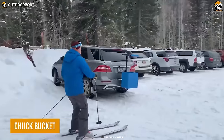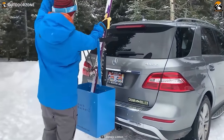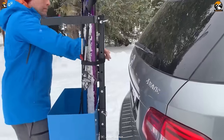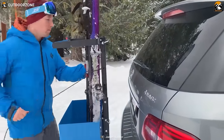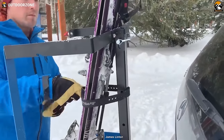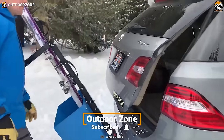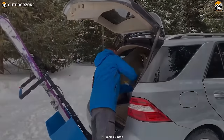Planning to camp somewhere with a skiing facility? Then the Chuck Bucket can cut the hassle of carrying skis. Including numerous locking systems, the Chuck Bucket keeps the skis safe from getting dents during sudden breaks and speed bumps. In addition, the user can properly tilt this easy-loading ski rack to access the trunk effortlessly.